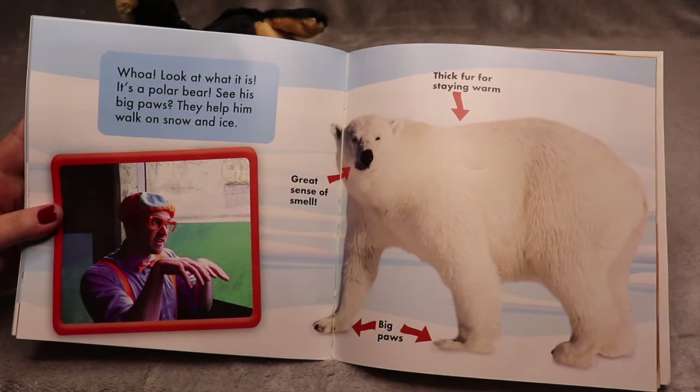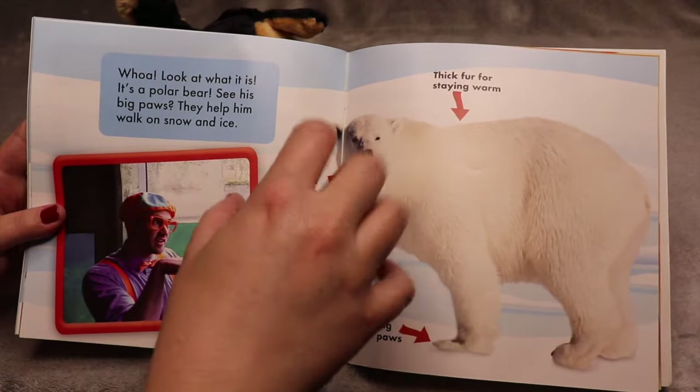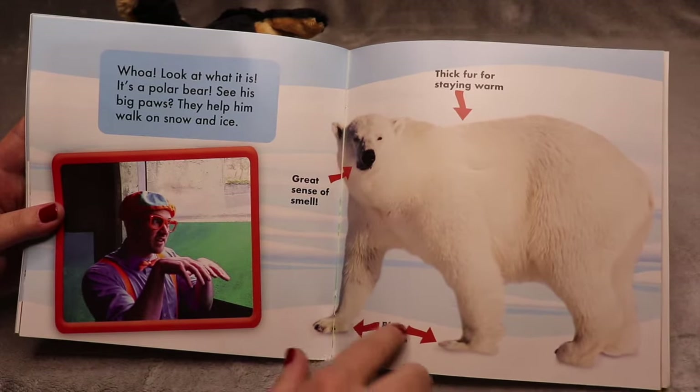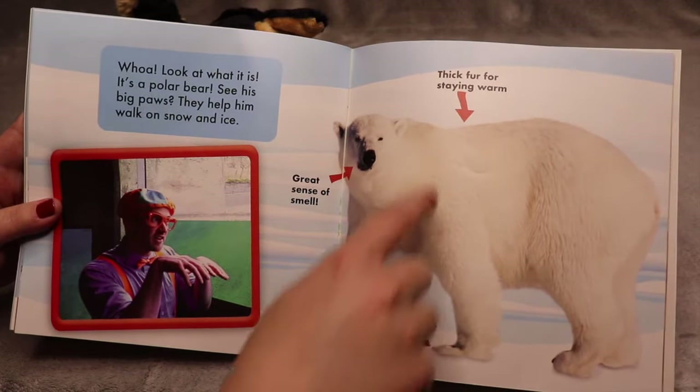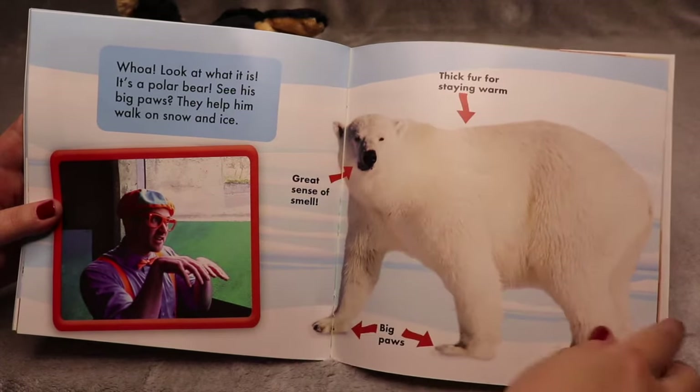Look at what it is — it's a polar bear! See his big paws? They help him walk on the snow and ice. They have a great sense of smell, big paws, and thick fur for staying warm.